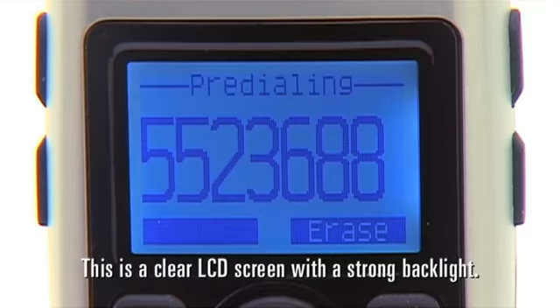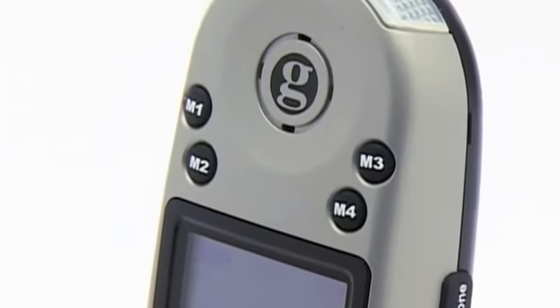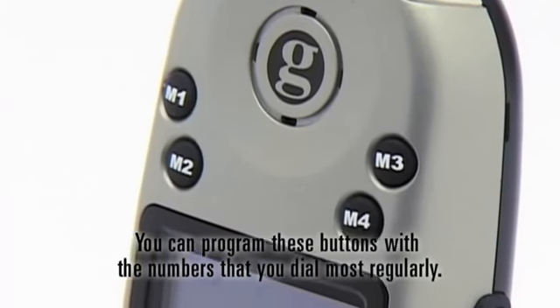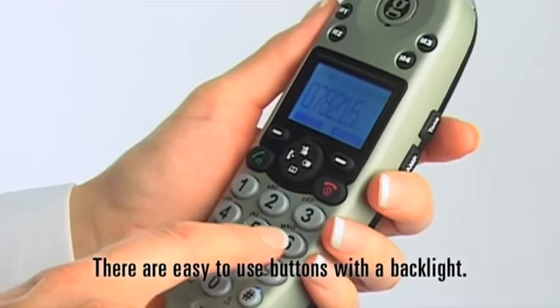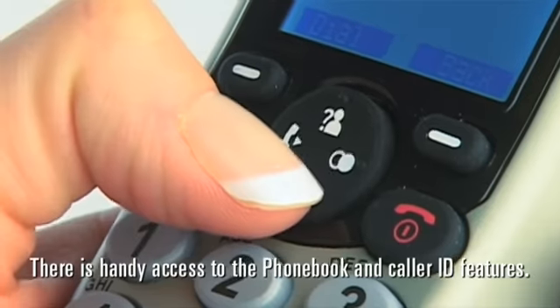This is a clear LCD screen with a strong backlight. At the top, we have four one-touch memory buttons. You can program these buttons with the numbers that you dial most regularly. There are easy-to-use buttons with a backlight, and handy access to the phone book and caller ID features.